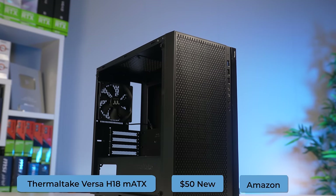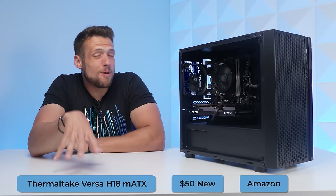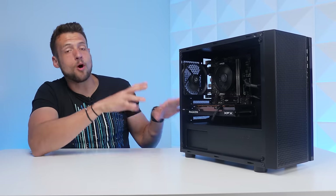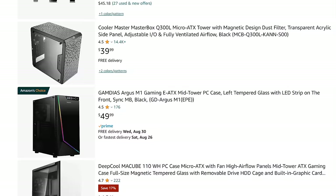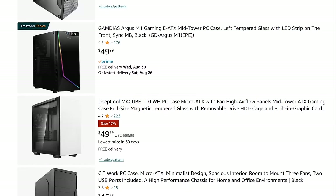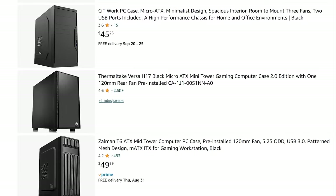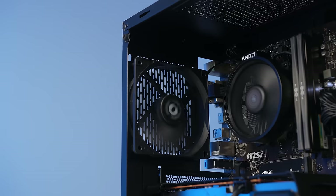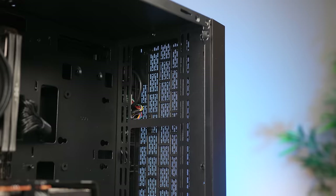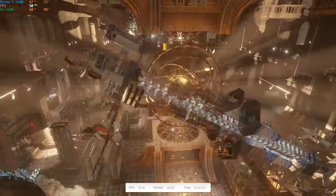The case is the Thermaltake Versa H18, a pretty decent micro ATX option that only costs $50. There were a couple of case options available under $50, but I do have some aesthetic standard and didn't want to go any lower. If you absolutely can't go over your $500 budget, feel free to pick up cheaper models that may not even have a tempered glass side panel, but the Versa H18 is pretty renowned in our community for being a decent budget pickup. The case only comes with one pre-installed 120mm fan in the back, and for this video I did not install any other fans — we'll test out that cooling in the benchmarking section.